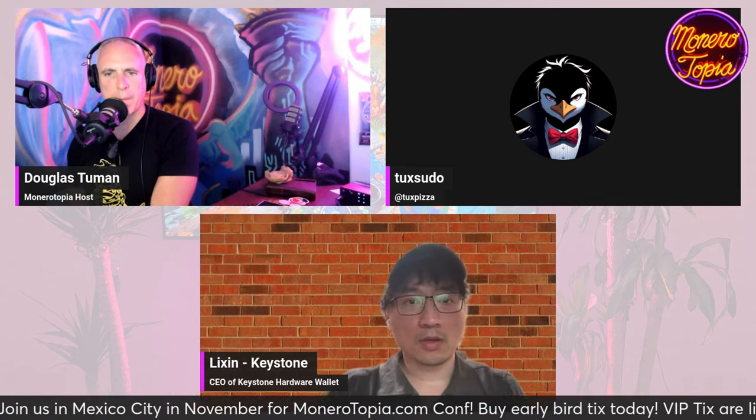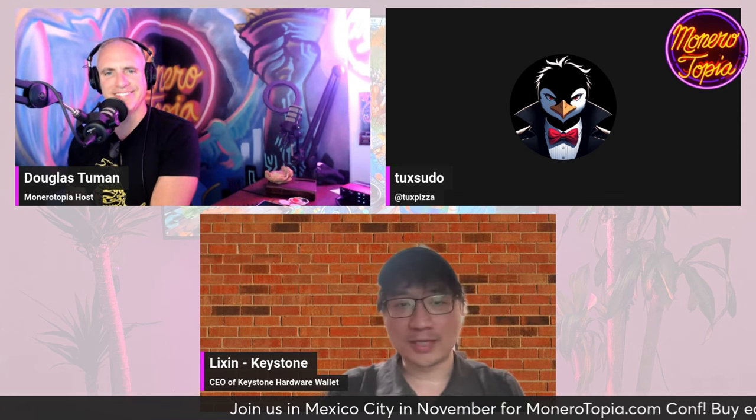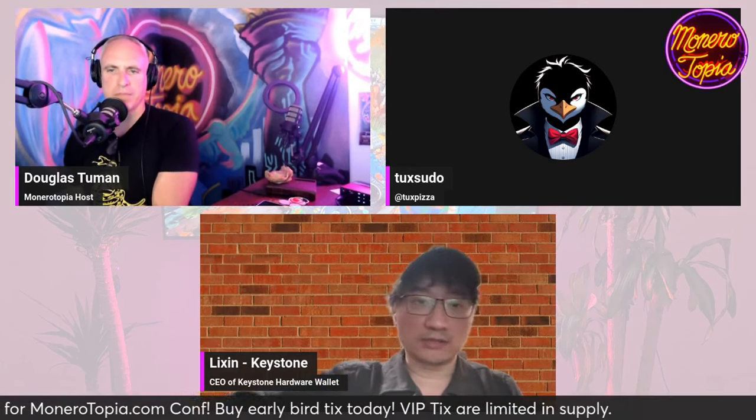How big is the team? Right now we have about 40 people, and over half of them are developers. We're not a new company — we started at the end of 2017 and early 2018, and this device is our third generation. We've been around for six years, developing roughly one generation every two years. The first generation was built for Bitcoin miners in China — we were incubated by one of the biggest miners here — and that's where we came up with the idea of using QR code.